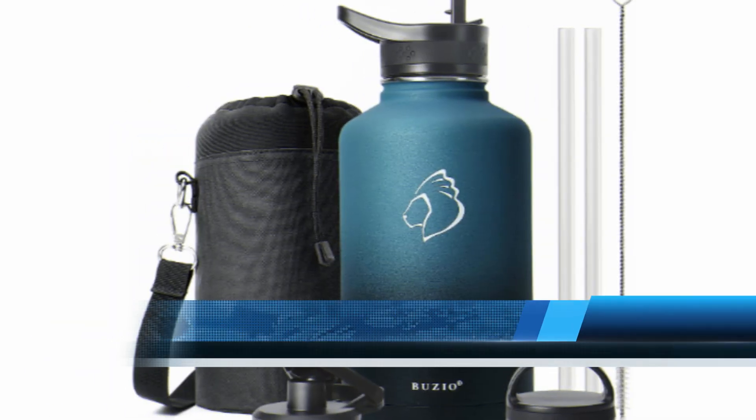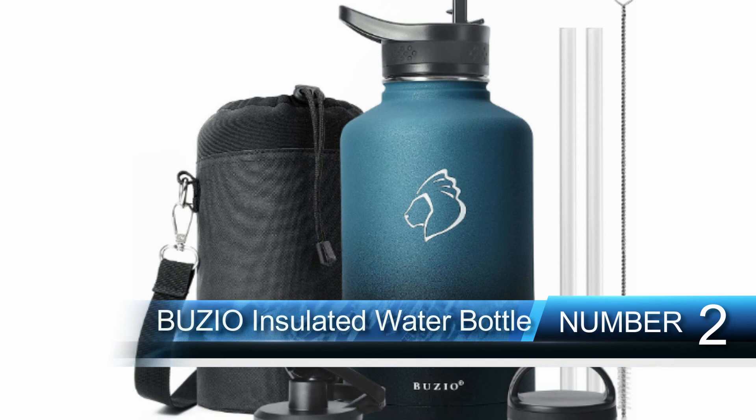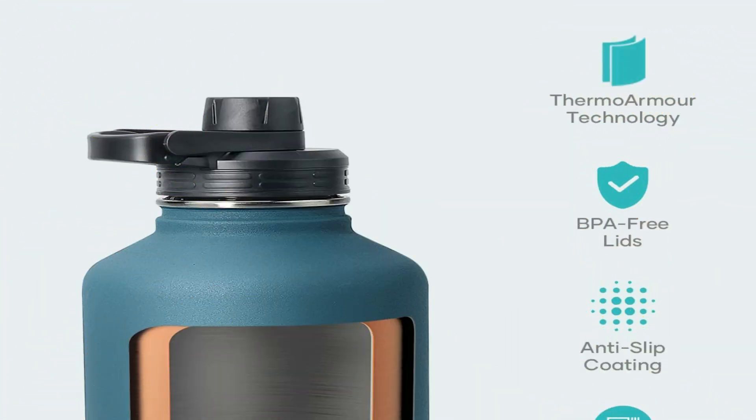Number two: Buzio Insulated Water Bottle, 64 ounces with straw lid. A rugged leak-proof water bottle with useful accessories including three lid options, a carrying pouch, two straws, and a straw cleaning brush. Vacuum insulated to keep liquid cold for up to 48 hours and hot for up to 24 hours.